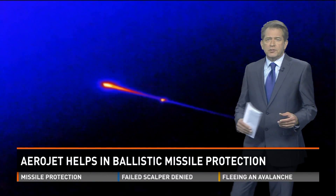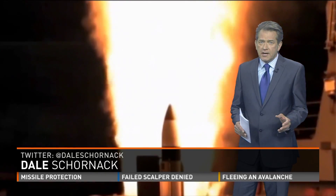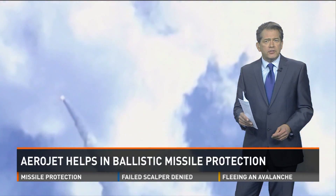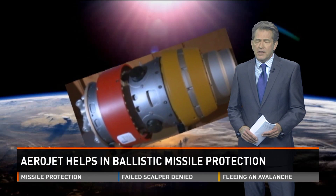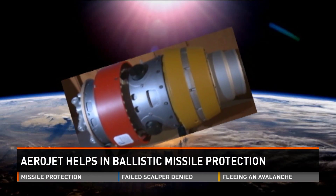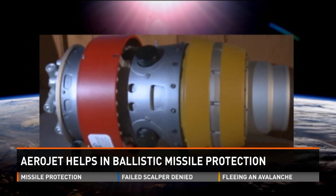The military is deploying a missile defense that has proved time and again in tests that it can shoot down an incoming warhead before it's too late. Aerojet Rocketdyne has played a key role in developing this next generation defense, the SM-3.